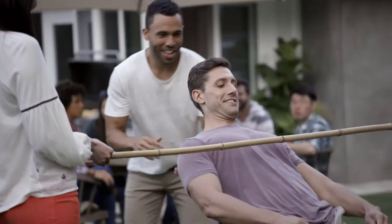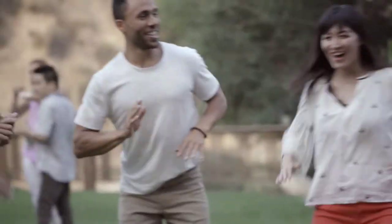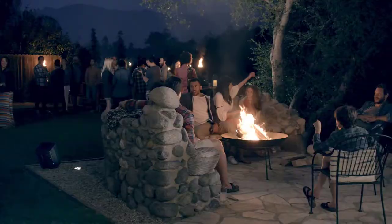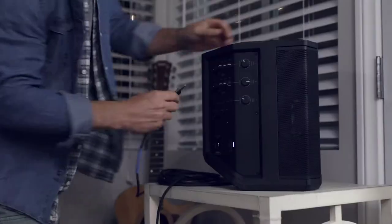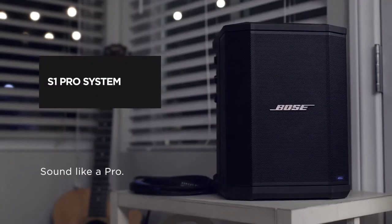Hello guys, today in this video we are going to help you find out the best PA speakers in 2021 on the market. I made this list based on my personal opinion and I tried to list them based on their price, quality, durability, customer reviews, and more. If you want to see their price and find out more information about them, you can check our links in the description below.